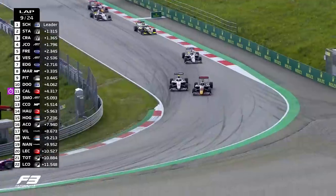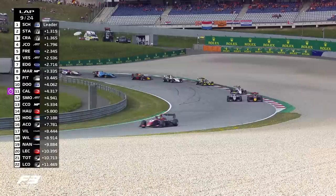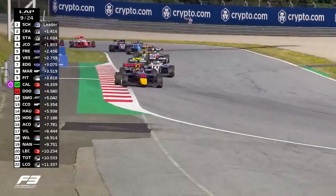Look at this — Stanek now having to defend even harder, but it looks like Crawford's got the job done. Can he hold it around the outside? We've seen a few collisions there in the past. Crawford, crucially, through into second place ahead of Stanek.